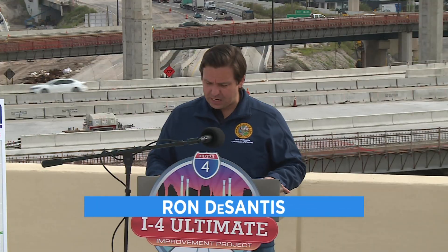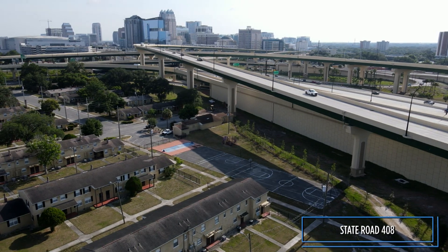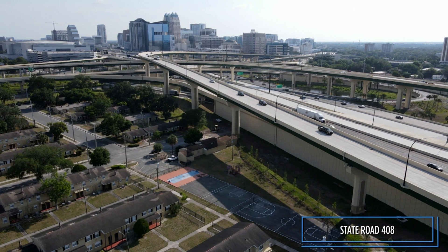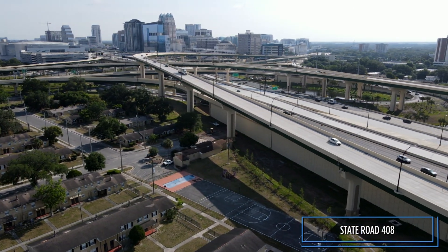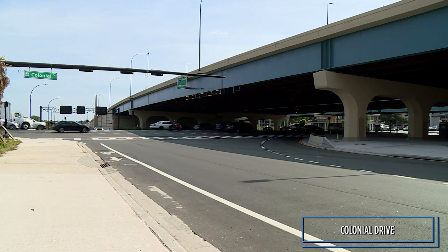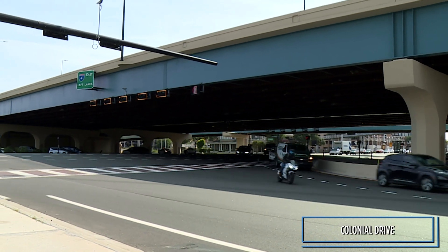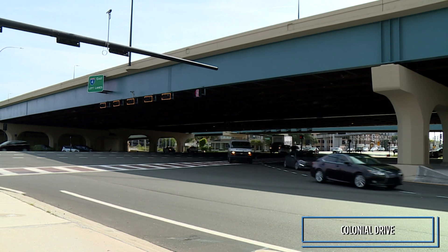This 408 exchange is the busiest portion of the I-4 Ultimate project. These improvements will increase safety. The State Road 408 interchange has a totally new configuration. Dedicated ramps to and from I-4 and the 408 have greatly improved efficiency. A single-point urban interchange at Colonial Drive allows all turns to be controlled by a single traffic signal, reducing congestion and moving vehicles through the area more safely and efficiently.